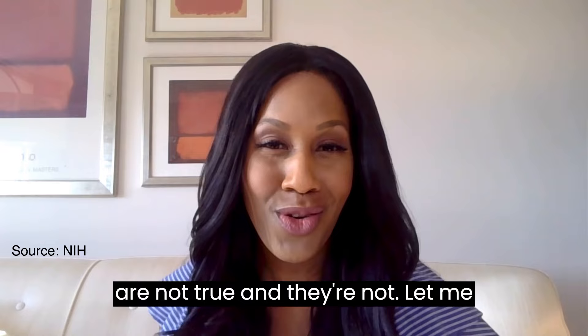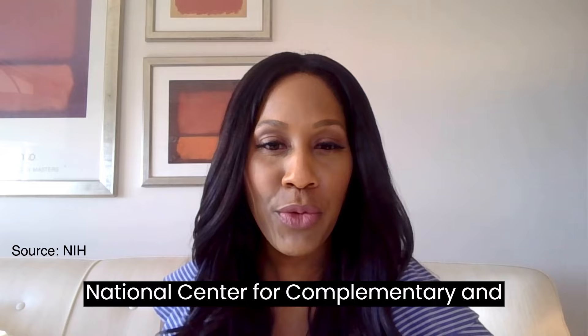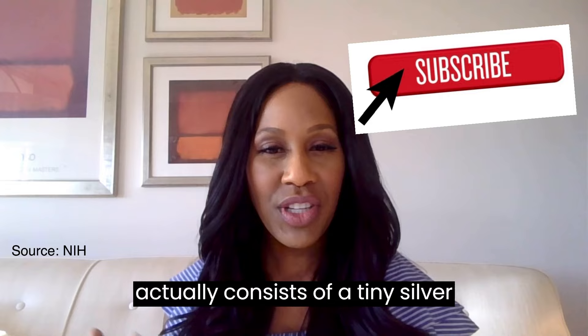My source is the NIH National Center for Complementary and Integrative Health. I'm Dr. Jen — it's good to see you. If you're wondering what colloidal silver is, it actually consists of tiny silver particles that are in a liquid.